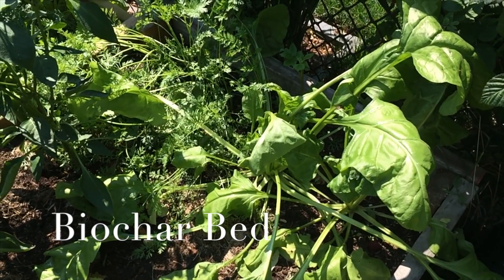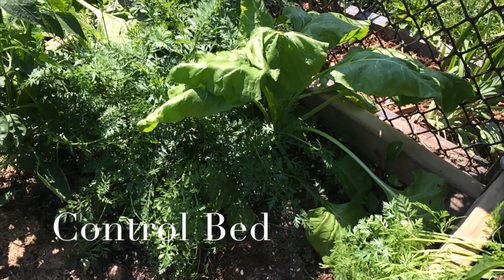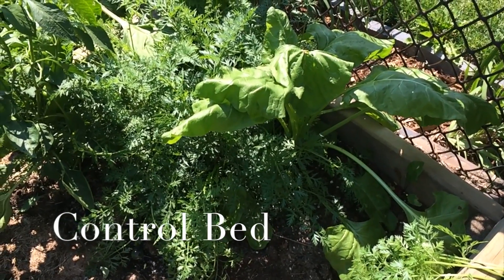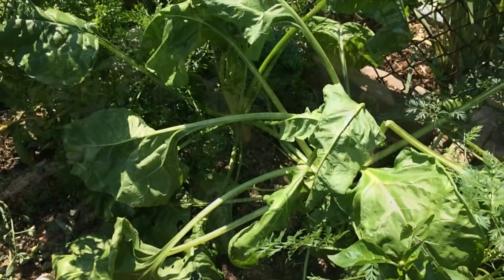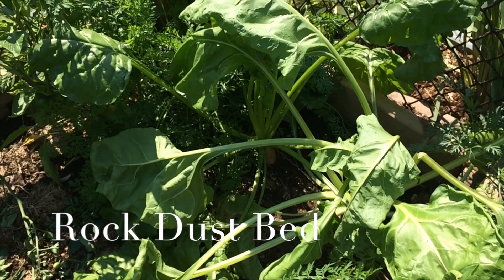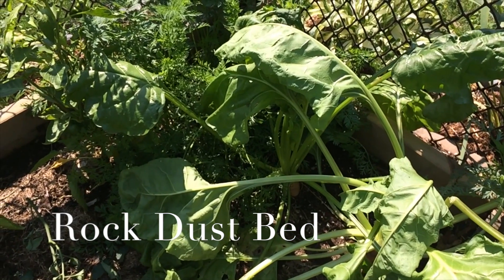The carrots are hard to tell as their leaves intermingle and there's no evidence of the size of the root as they're below the soil. Closer to the end of the season we will harvest all of them from each bed. Because it's unlikely that we have even numbers in each bed, the total number of carrots harvested will be counted and either the average taken or the outliers removed from each bed to standardize the number of carrots used.